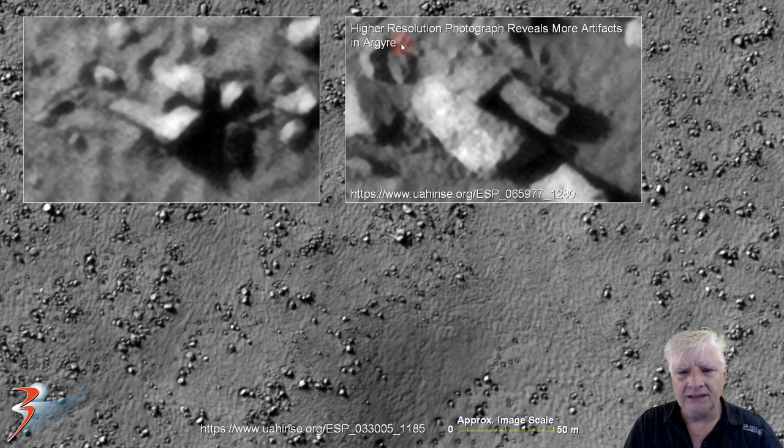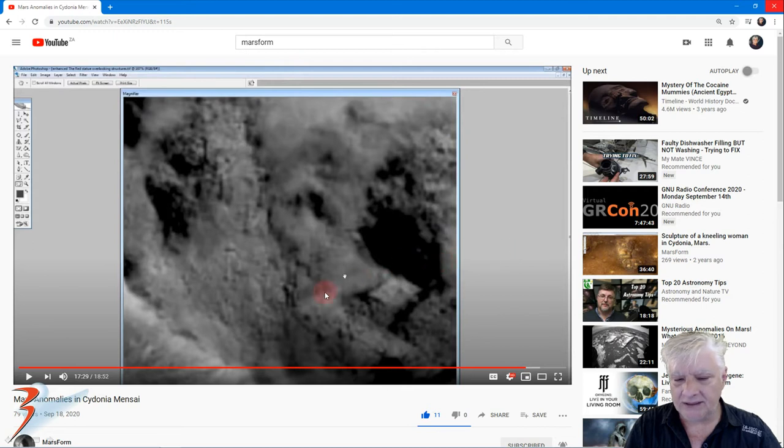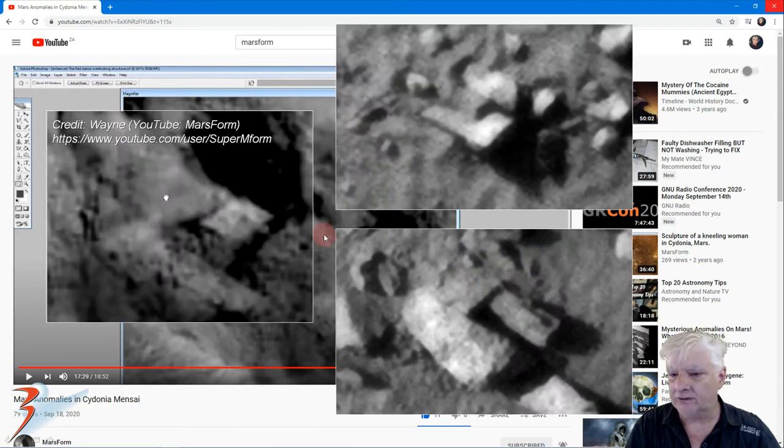We've seen something similar in our video 'Higher Resolution Photograph Reveals More Artifacts in Our Gaia' - it also has this sort of L-shaped part and a piece that locks into it on the right. This is a similar piece that my friend Wayne over at Marsform discovered in Cydonia. He's done some incredible work and research on the Cydonia region - do check out his channel. Please subscribe and hit the like button on his videos; the shadow banning on YouTube is terrible. I'll include the link to his channel in the description below.